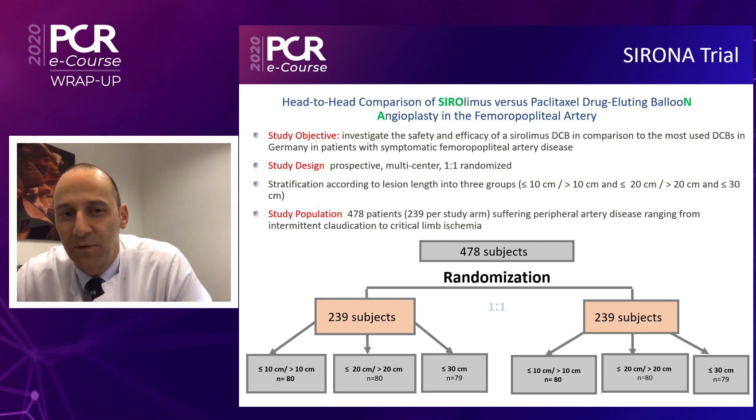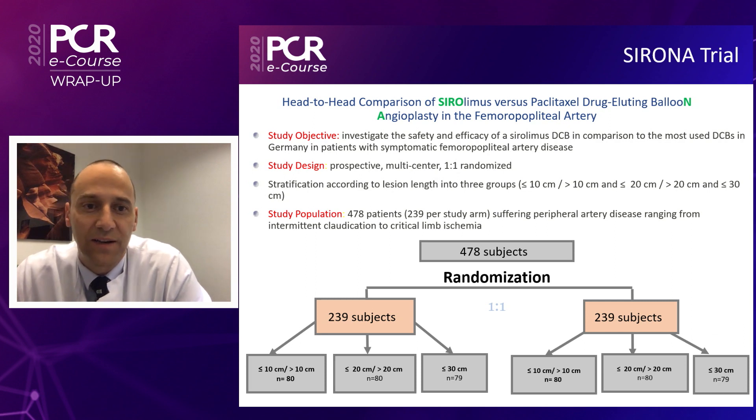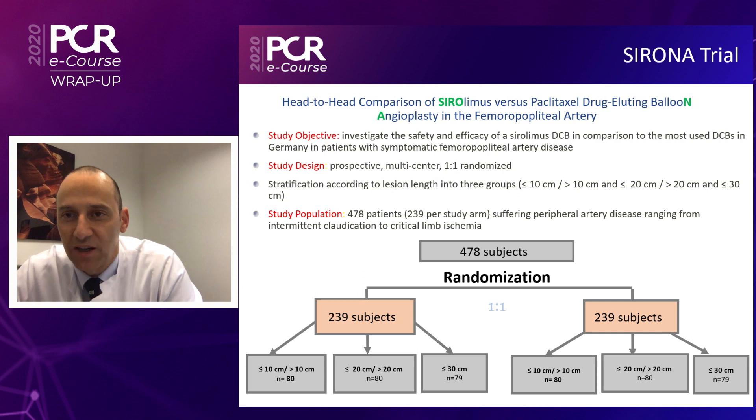It's very important that we compare against the whole family of those balloons to have a strong trial. As you can see, 478 patients — this is really a large trial — with a one-to-one randomization. We are looking at the full range of primary femoropopliteal artery lesions, from short lesions up to a length of 30 centimeters, so that we have the full range.